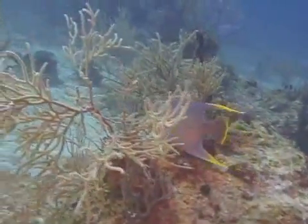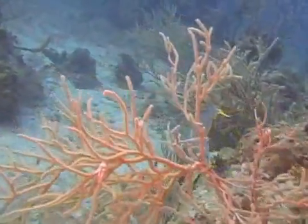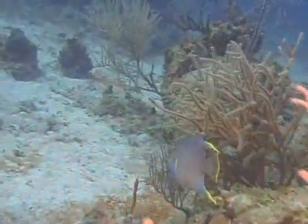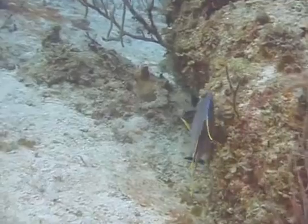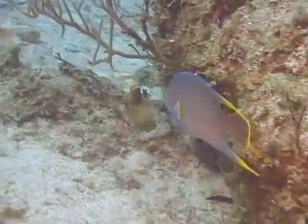which is a hybrid formed when a blue angel and a queen angel interbreed. Blue angelfish range in size from 8 to 18 inches, with most about 14 inches long or shorter.